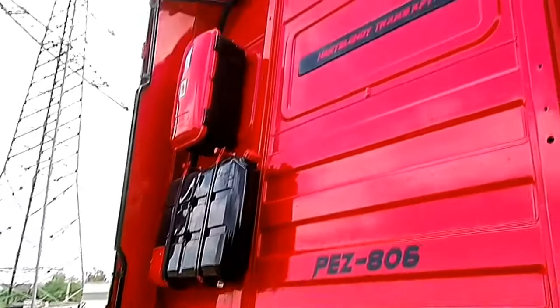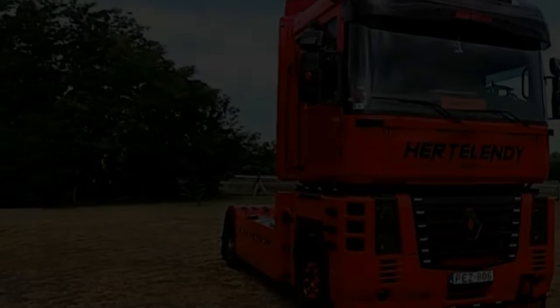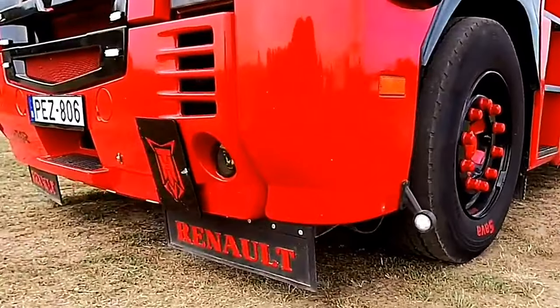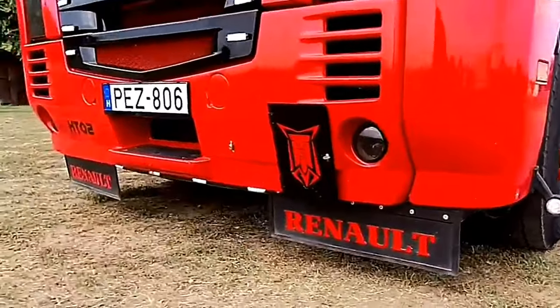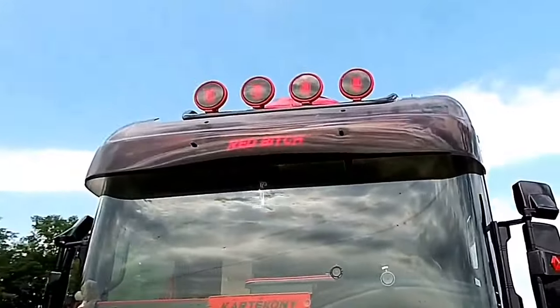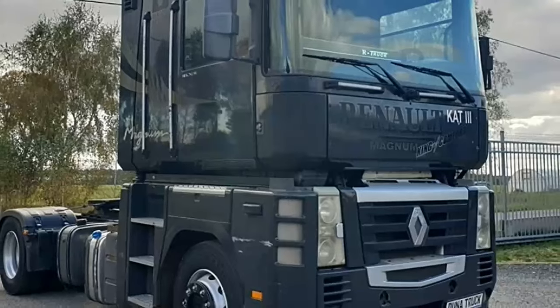Xi technology ensures optimal fuel efficiency and compliance with emission standards. The truck features a reliable and efficient transmission system, typically equipped with a manual gearbox. This allows the driver to have precise control over the vehicle's speed and performance, crucial for navigating varied road conditions during long-haul journeys.